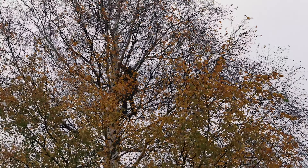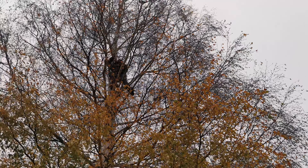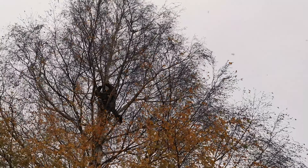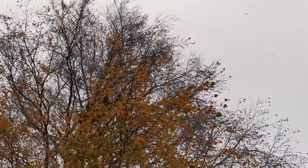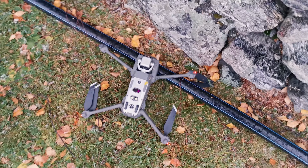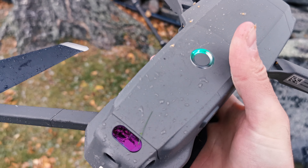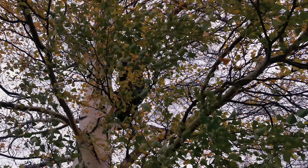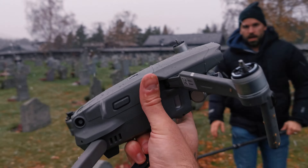You're almost at the branch. Steady. Drone recovered. Check the damage in a minute. Be careful on the way down.